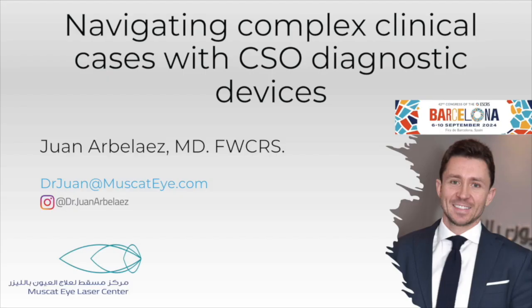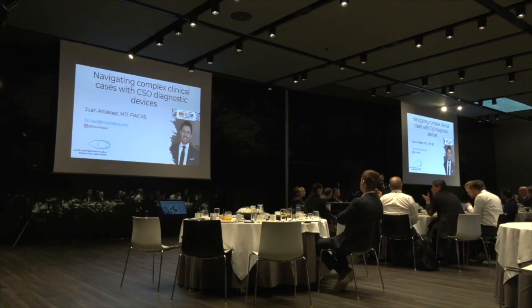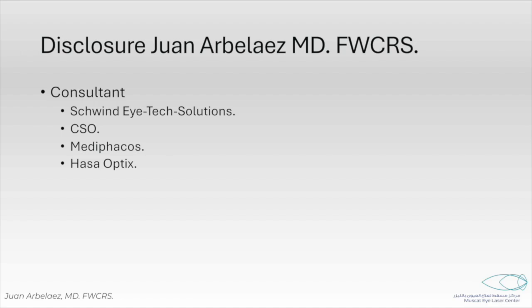Good morning. I was asked by Francesco to present today a complex case trying to use our CSO devices. I tried to include as many of the devices that we have in the clinic into the same case.